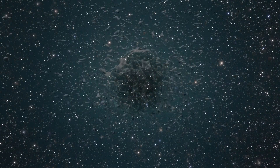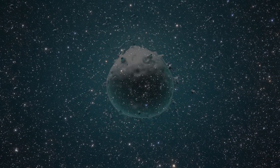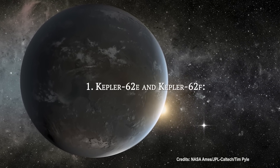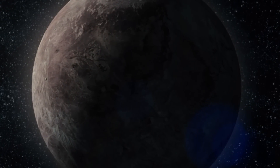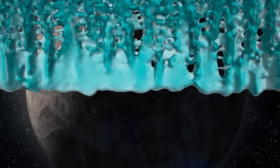Without further ado, these are some of the exoplanets that could be made entirely of water. Kepler-62e and Kepler-62f — these two planets, which orbit the star Kepler-62, are fascinating because they are in their star's habitable zone, which means they could have liquid water on their surfaces.